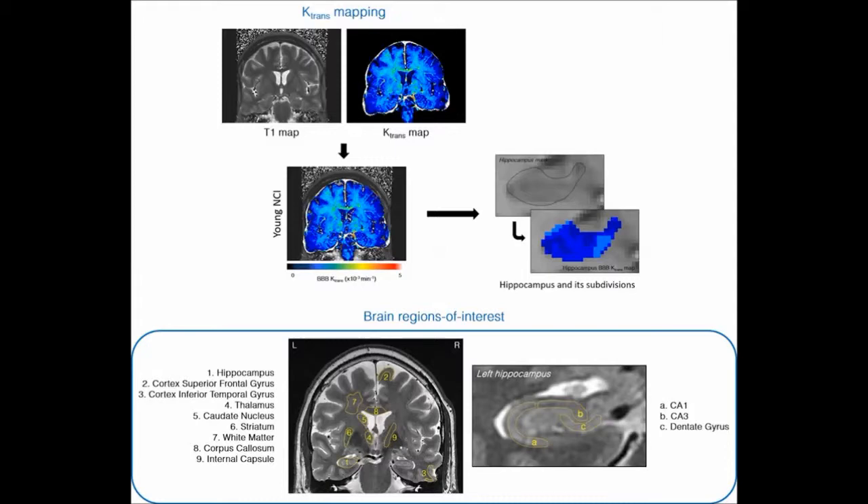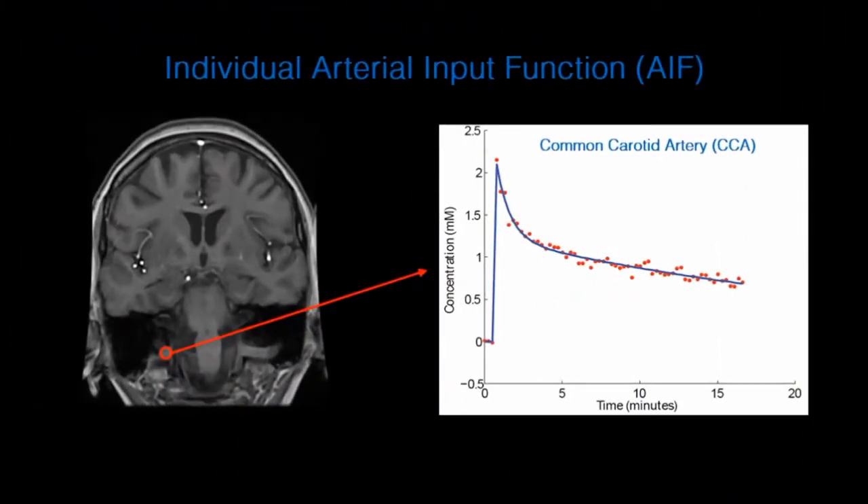but also in the hippocampal subfields. The arterial input function, AIF, was determined in each individual, which is really important, particularly if the studied population diverges by age, as changes in blood volume and flow may affect the AIF and the final K-trans measurements.